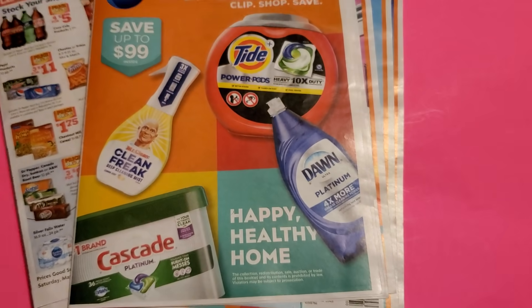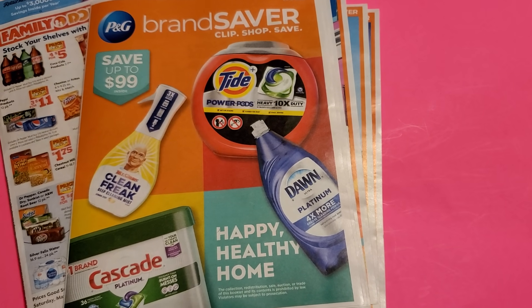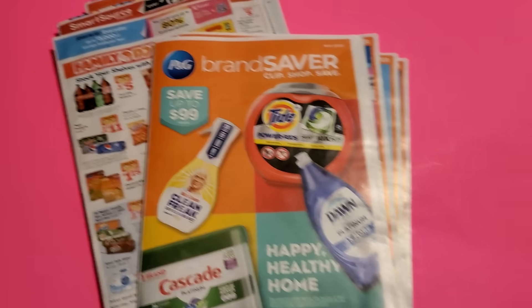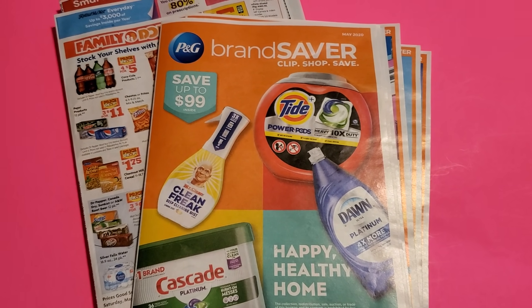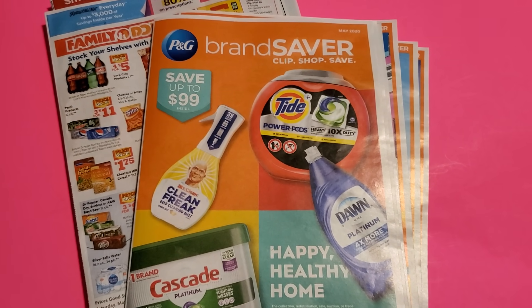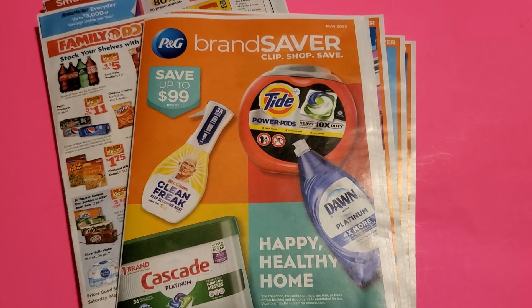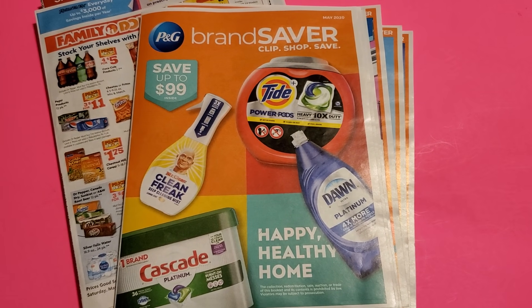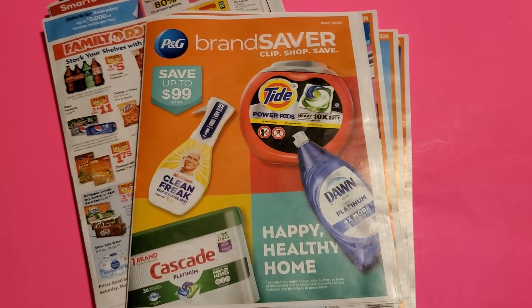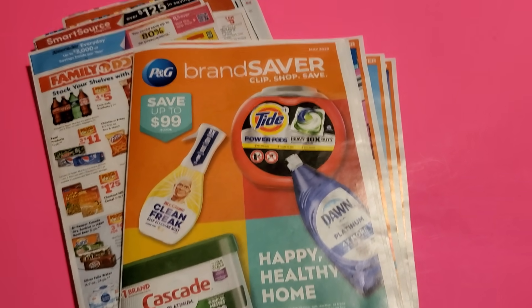That was it for the inserts. I want to get through them quickly so when I'm referring to things in my hauls and you don't know where I got the coupon from, you can refer to this review and see what insert those coupons came out of. I might go quick, but you do get a chance to see what booklet they came from and I give you tips and tricks on how to use the coupons and where you can use them. Thanks for tuning in — hit like and subscribe if you enjoyed this. I'll see you in the next video, bye!